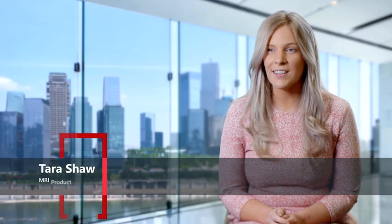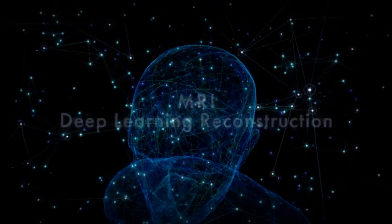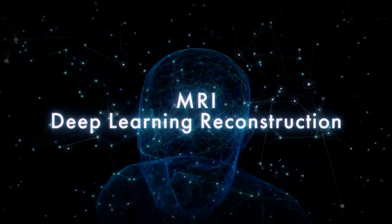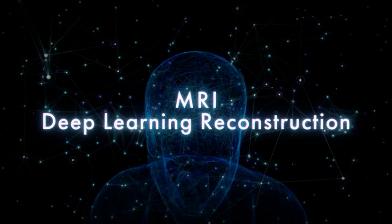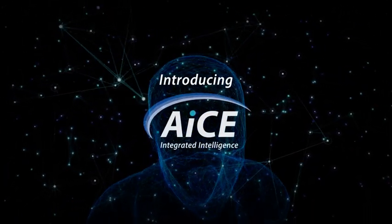RSNA 2020 marks 12 months since Canon Medical launched the world's first deep learning reconstruction for MRI. And on the booth this year, Canon continued to demonstrate that we are the leader in deep learning with the expansion of our ACE technology.